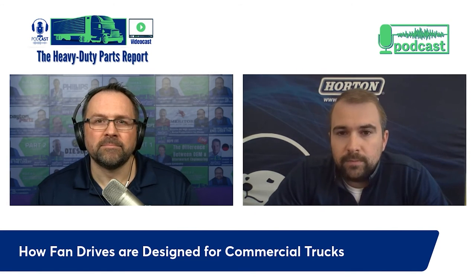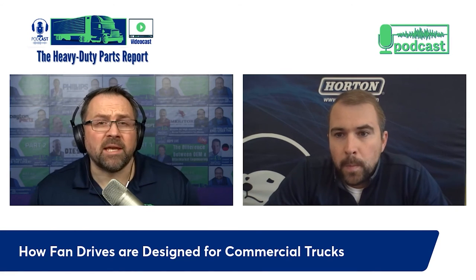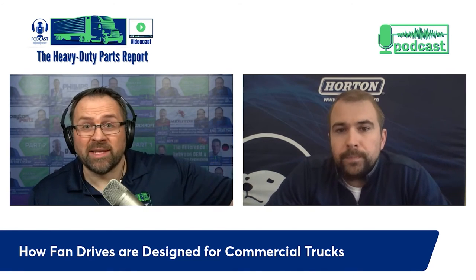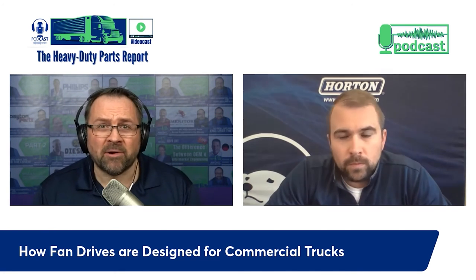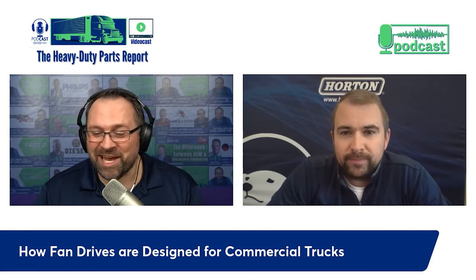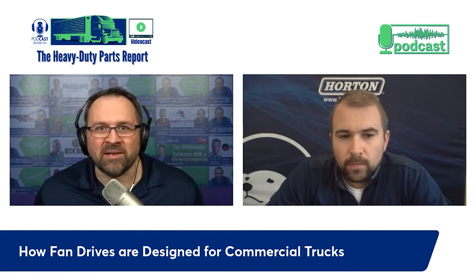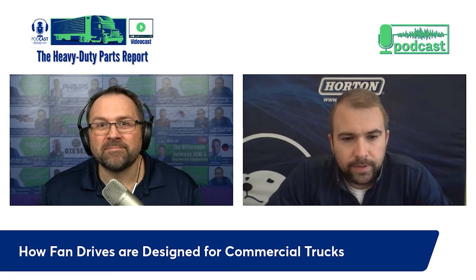Electrification is coming, and Horton will provide electric fans for battery electric and fuel cell electric vehicles. The industry is changing, but essentially it's still the same - we're given a cooling demand and some geometry and have to figure out how to cool the system in the best way possible. The 2027 exhaust requirements with new NOx reduction targets will change specs, and alternate powertrains will come into play - it's a dynamic time for the industry.